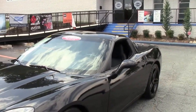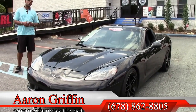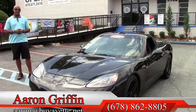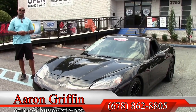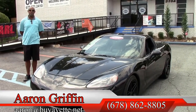These are one of several. We probably have 150 cars in inventory at any given time. We just remodeled our showroom here, guys, and we're just trying to get these cars out here. So if you see these cars and you see a video of me, give us a call. My number here is 678-862-8805. I'm Aaron Griffin. This is BioVet. We want to thank you so much.